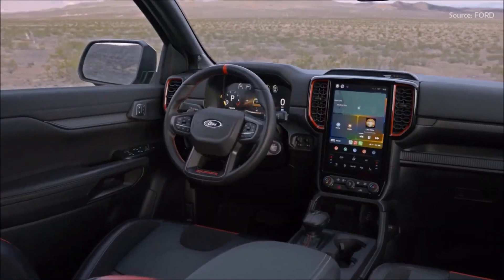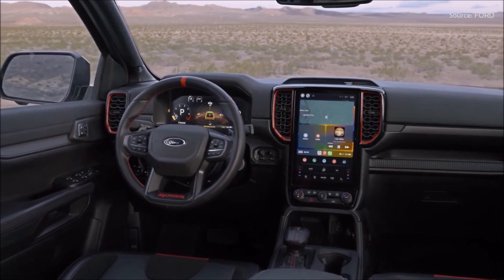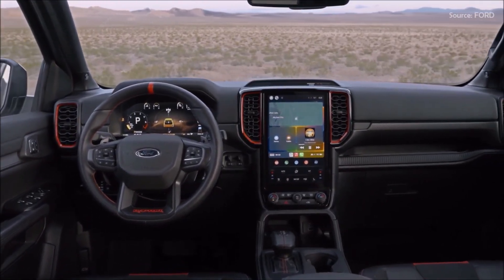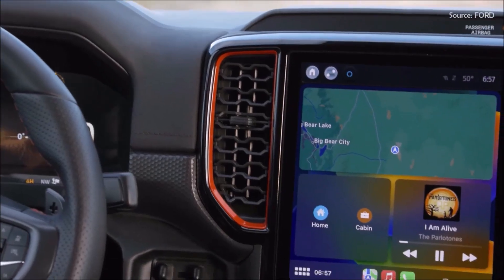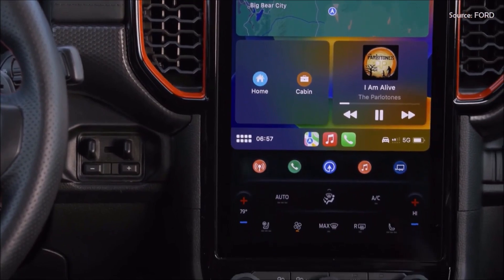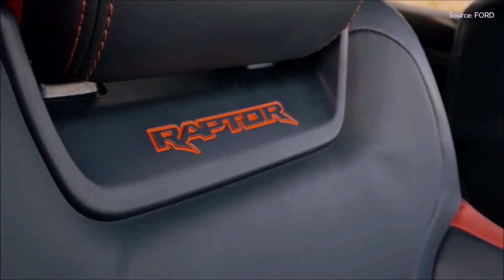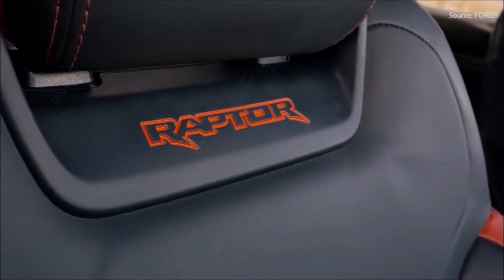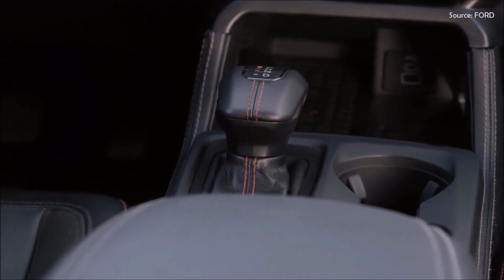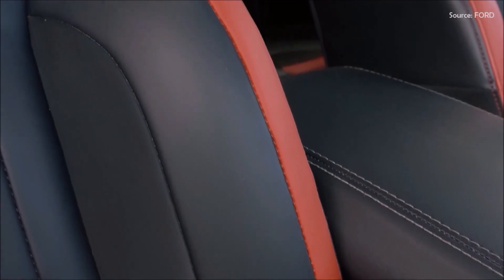There is a signature Raptor centering mark in a Code Orange color. Six overhead upfitter switches mounted in the overhead console simplify powering off-road hardware. Unique Ford Performance front seats are supportive with extra bolstering to hold drivers in place during high-speed cornering, and the rest of the cabin also includes premium materials trimmed in Code Orange.